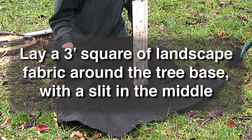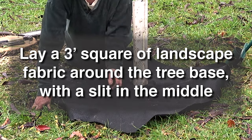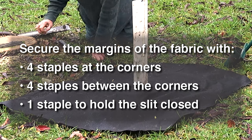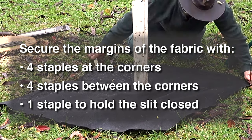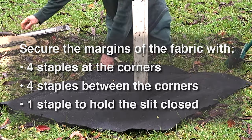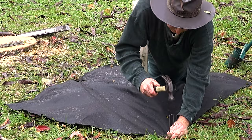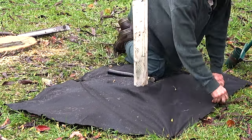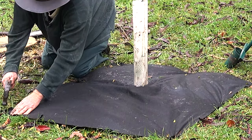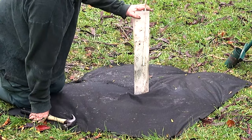Lay a three-foot square of landscape fabric down around the base of each tree, leaving a slit for the middle of the tree to poke through. It is important to secure the margins of the fabric with a six-inch turf staple at each corner, another halfway between each corner, and a ninth staple to hold the slit closed. Failure to fully secure the landscape fabric will result in it getting sucked into the mower blades. If this happens, the whole tree may be ripped out of the ground and hurled through the air. Young pawpaws do not survive this mistreatment, and the cost to you will be much higher than that of a few extra staples.